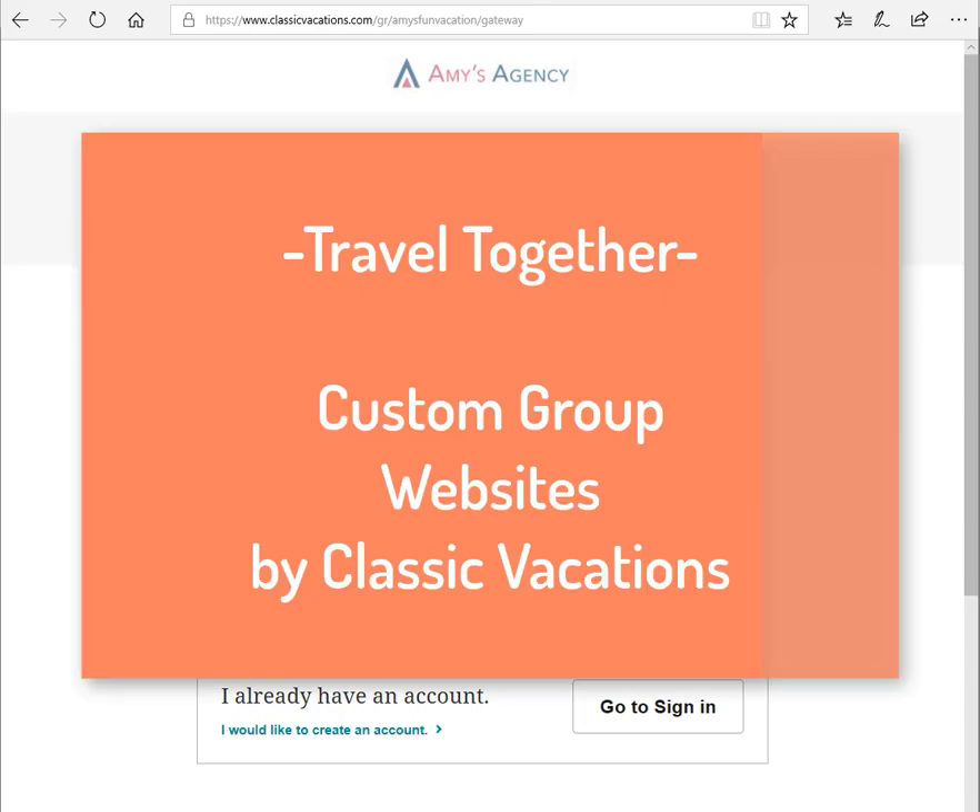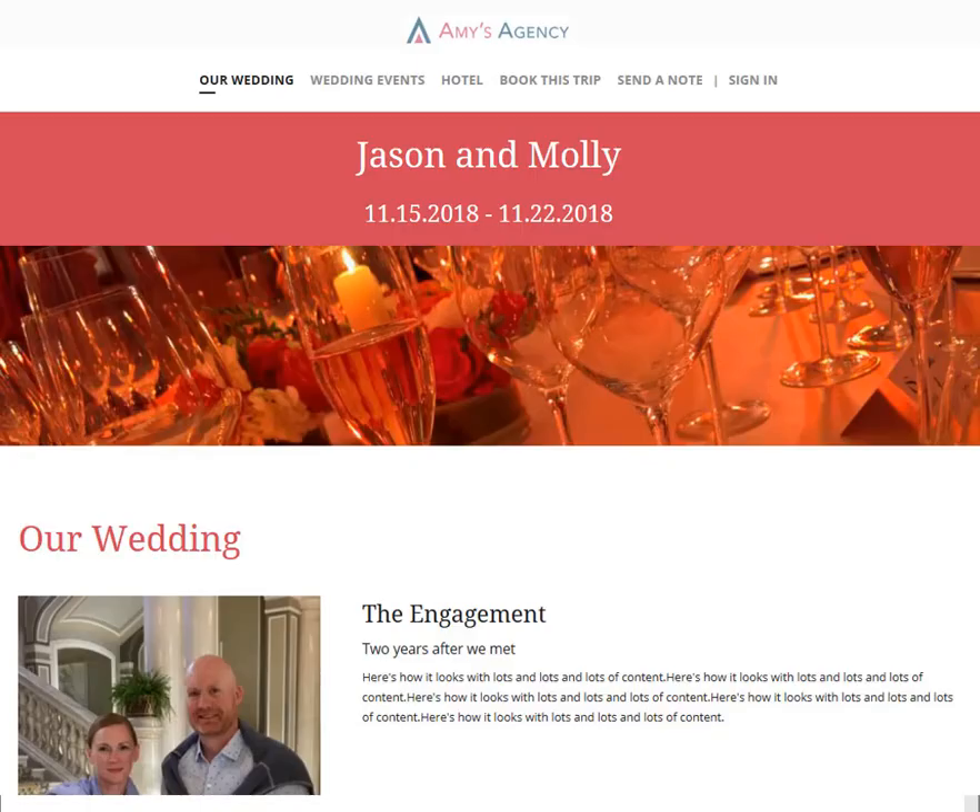Hey there! Are you planning a destination wedding, a social getaway, or even a corporate incentive trip? When you're planning group travel, there are so many details to coordinate, and working with a travel advisor can make this so much easier for you.